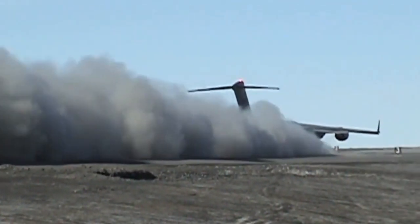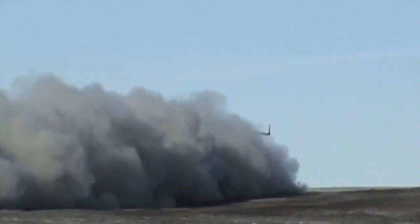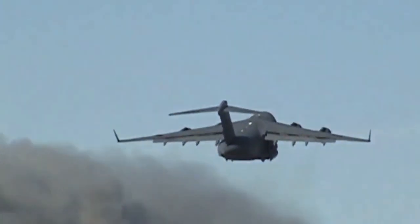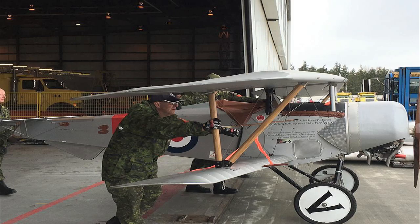The C-17 Globemaster is a mainstay of modern military transport, capable of moving all kinds of cargo anywhere it's needed. Hello everyone, it's Russ Niles reporting for AvWeb, and the Royal Canadian Air Force turned one of its Globemasters into a flying museum for a mission a century back in time.